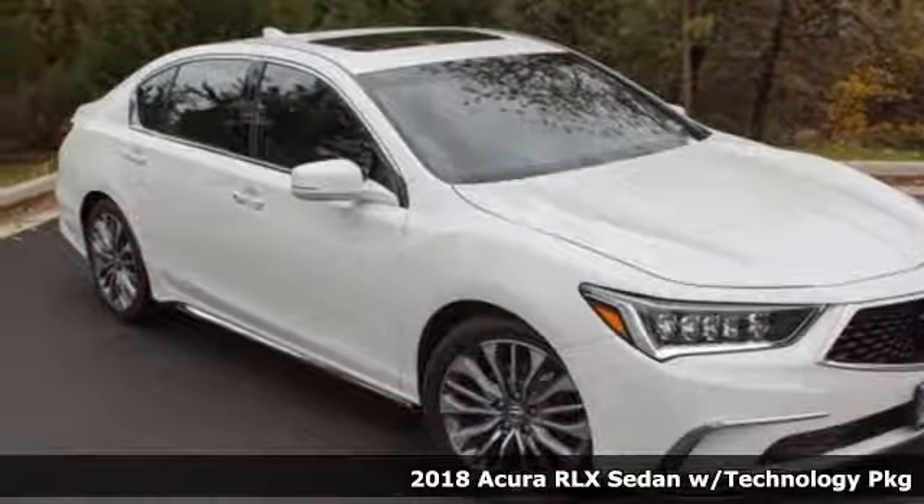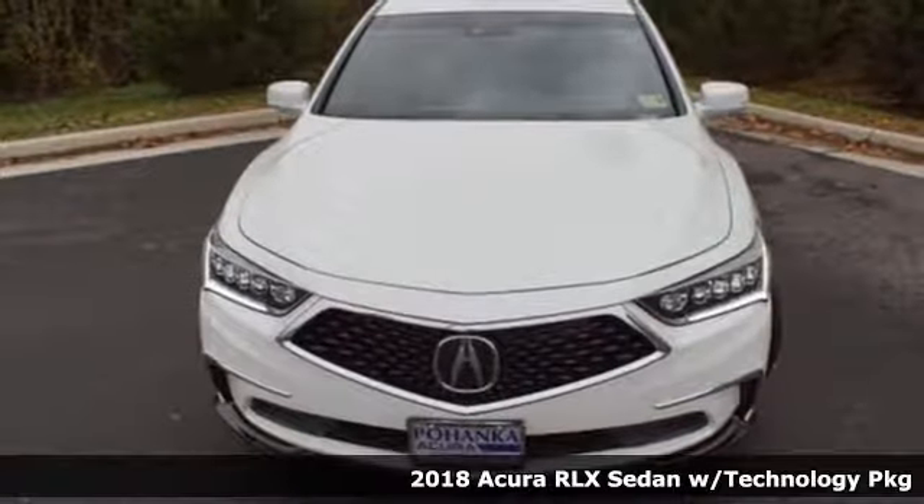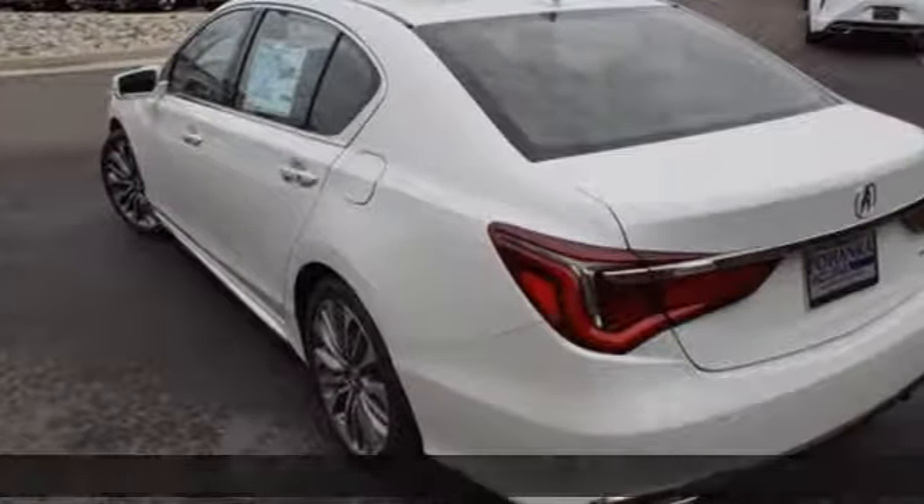Here's a new 2018 Acura RLX. You'll find you have an instant chemistry with this car, an uncanny sense that it was created just for you.